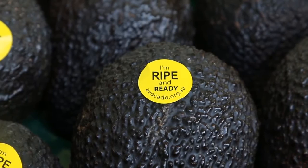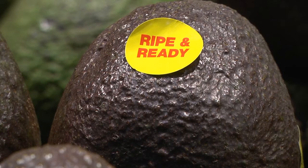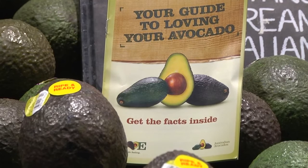You can also discount the price of fruit that has reached a soft ripe stage so that it is sold quickly and produces some return rather than ending up as waste. Consumer research has confirmed that most shoppers will purchase more avocados if they are supported by effective education materials, such as the signage and recipe books available from Avocados Australia.